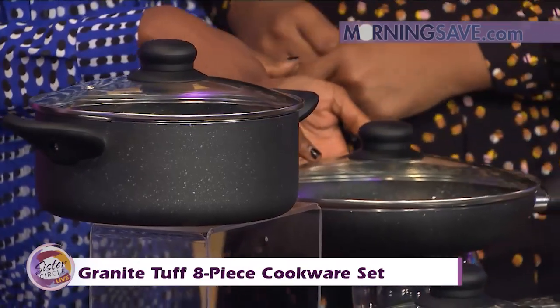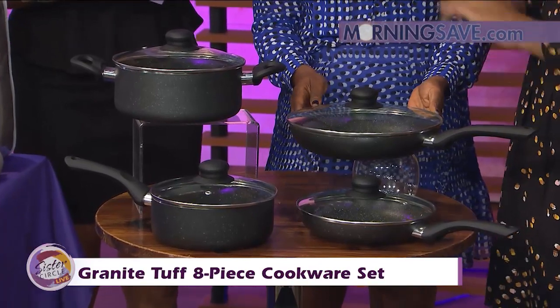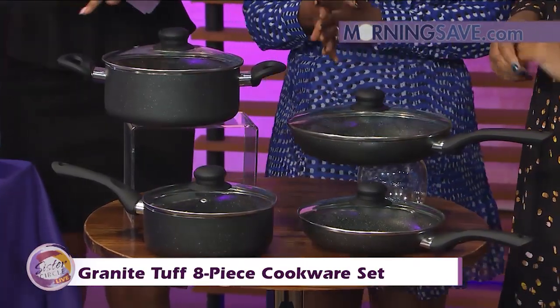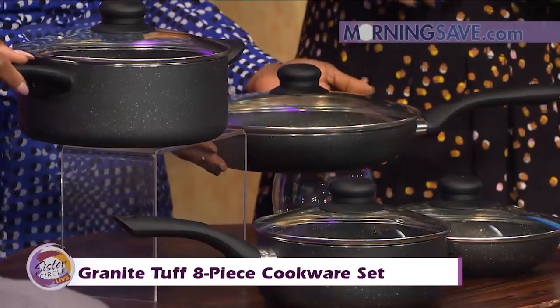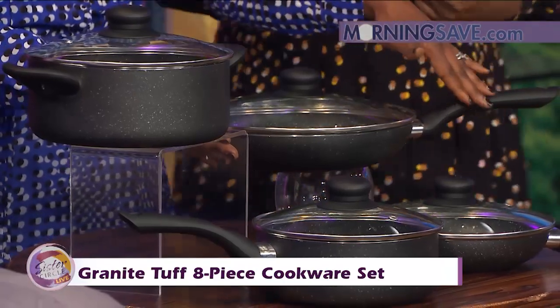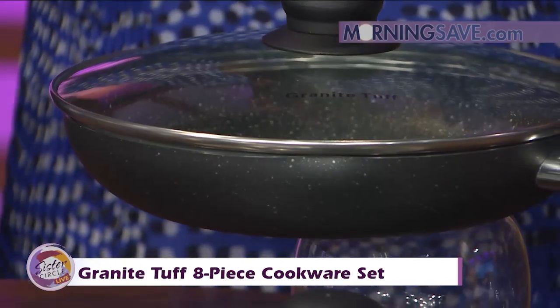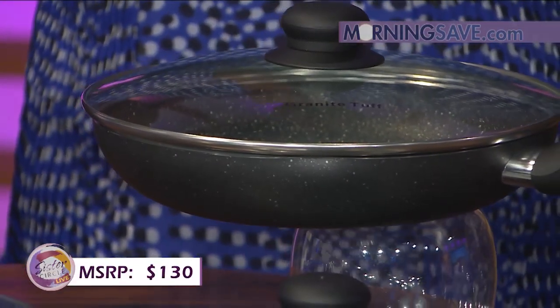You can cook with little or no oil or butter. It's really simple because you can wipe it clean very easily afterwards. It also has a silicone handle so you don't get burned, giving you a comfortable, secure grip. It's dishwasher safe. If you were to buy this cookware set at full price, it would cost you as much as $130.